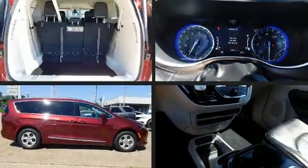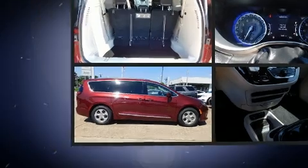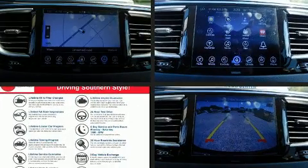Get excited about the 2017 Chrysler Pacifica. With less than 40,000 miles on the odometer, this vehicle provides excellent value as a pre-owned model.